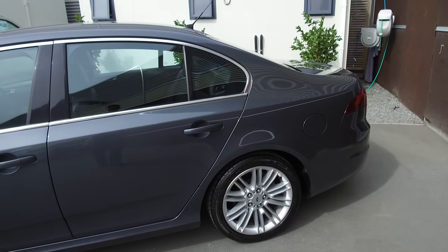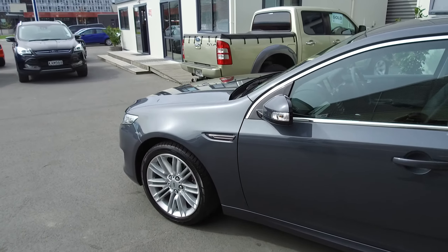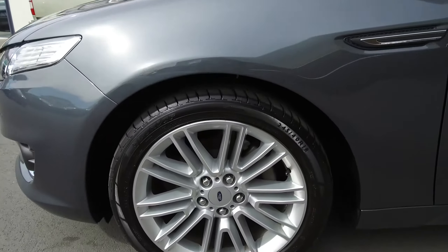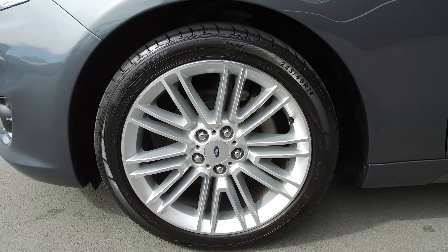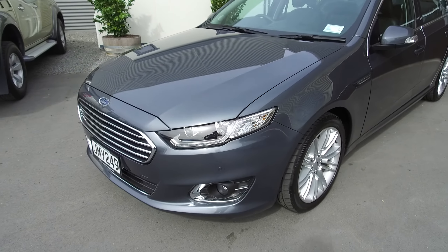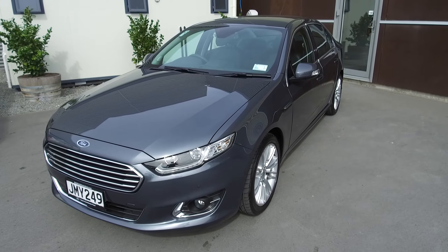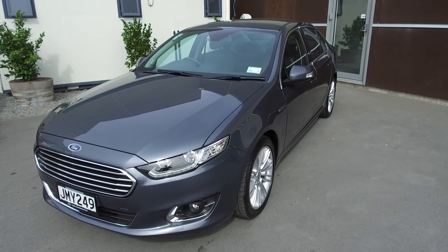This is the G6E sedan — it's the executive version of the Falcon sedan. We've got the 18-inch alloy wheels. As you can see, we've got front parking sensors, rear parking sensors, and a reversing camera. We've got the chrome grille and chrome styling trim around the windows and the doors as well.